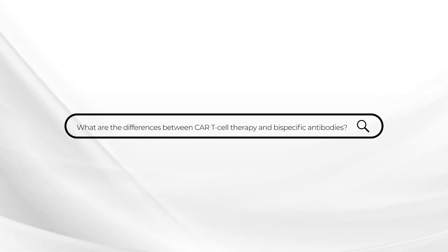Obviously a very, very important question. CAR T-cell therapy is what's called cellular therapy, where the T-cells are harvested from the patient's blood and engineered such that they can attack the myeloma.